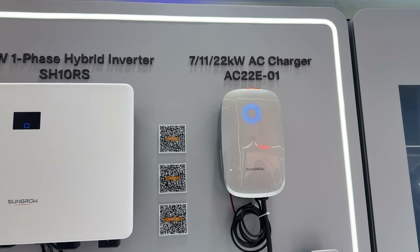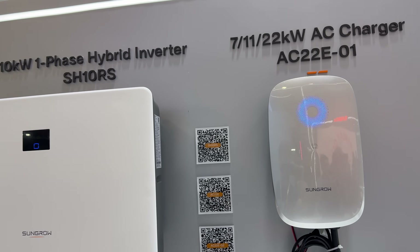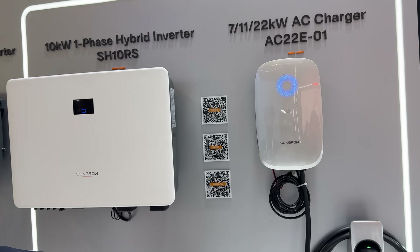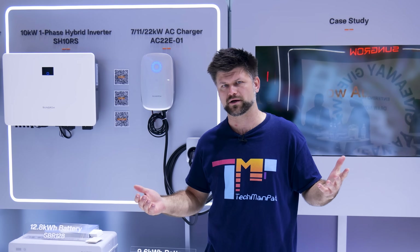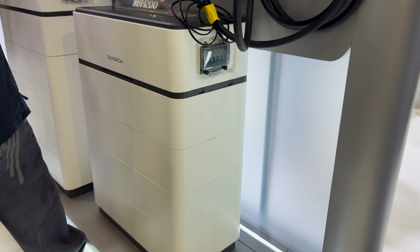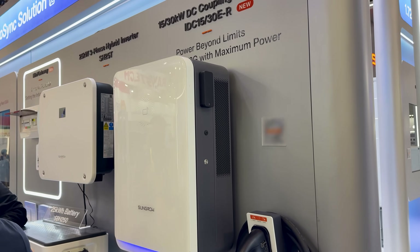Speaking of EVs, SunGrow's AC22E charger supports 7, 11 or 22 kilowatt charging. With smart load management, you're not going to be tripping any breakers, and the whole ecosystem plugs into their iSolar Cloud platform. One app, real-time monitoring — you can see exactly what's going on with your panels, battery, and charger. Pretty slick.